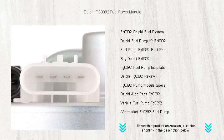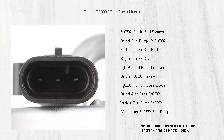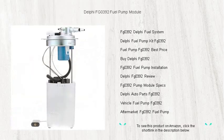Designed to withstand today's harsh fuels, this pump module minimizes electrical noise and significantly reduces fuel pulsation. Trust in the quality that can only come from a company with over 80 years of expertise in fuel system technology.